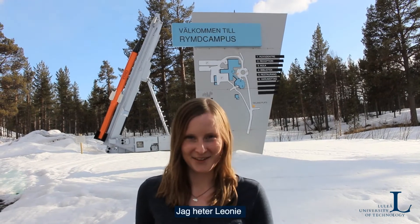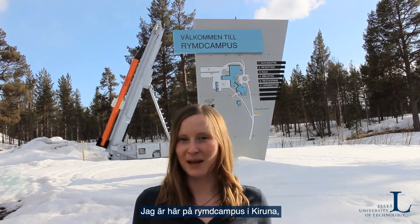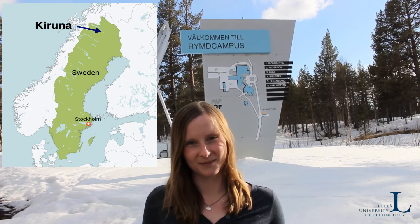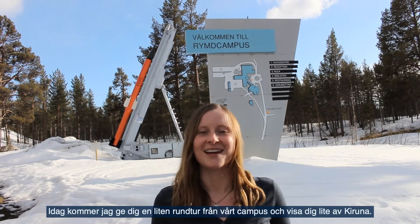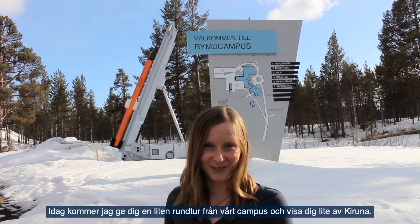Hi everyone! My name is Leonie and I'm a master's student at LTU. I'm here at the space campus in Kiruna, which is in the far north of Sweden above the polar circle. Here I'm studying space science and technology, and today I will give you a small two-hour campus tour and show you a little bit of Kiruna.